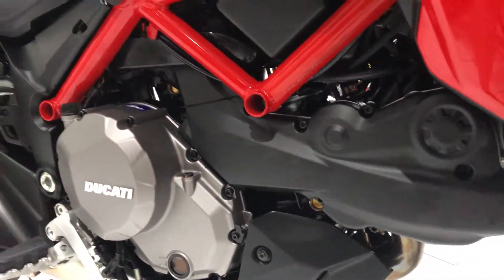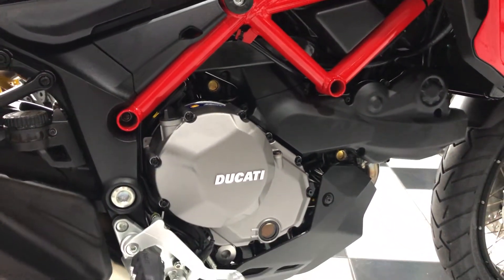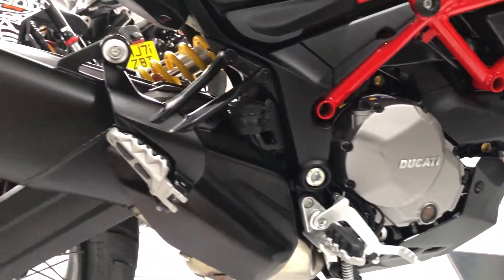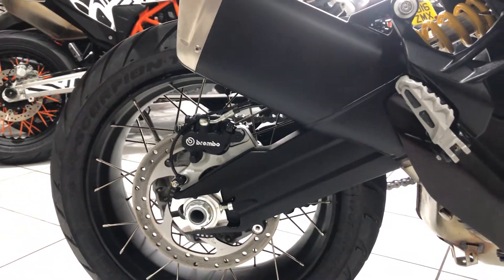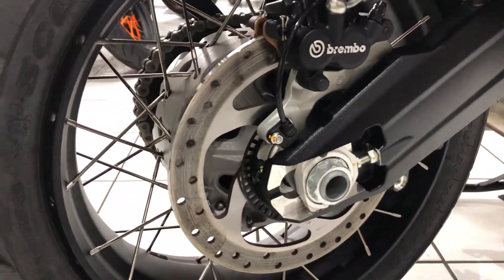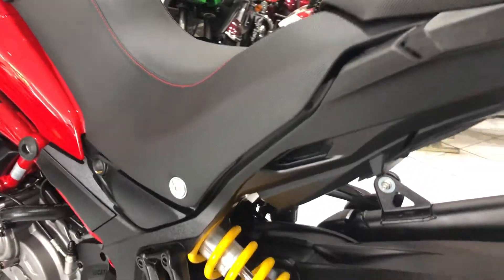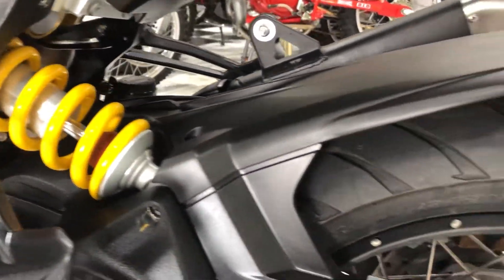It's one of two bikes that we took in part exchange from the previous owner, and it is a superb example. No marks of damage — it is lovely all the way around. Nothing to fault on this one, nothing that you'll pick up. It is just a good saving over a new bike.